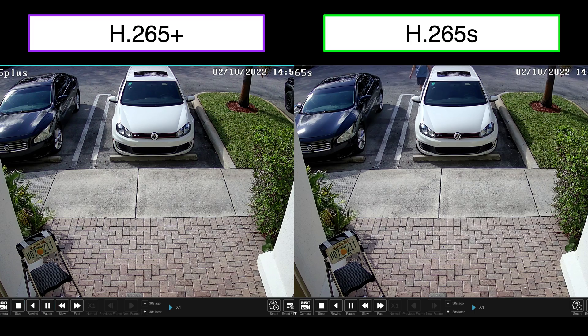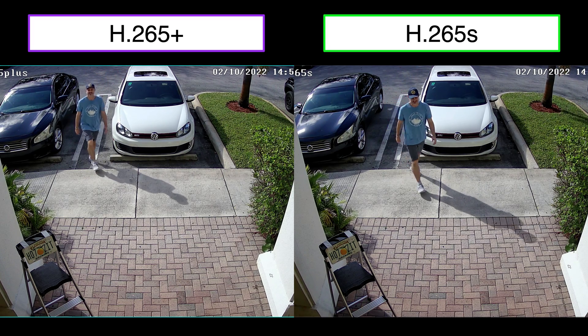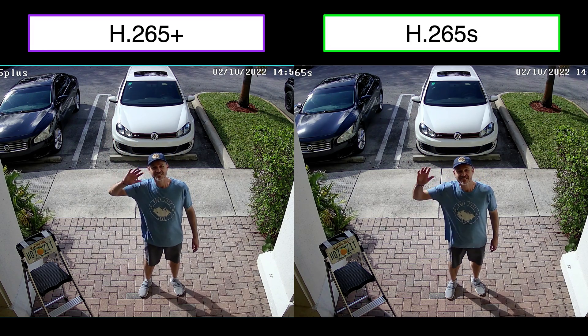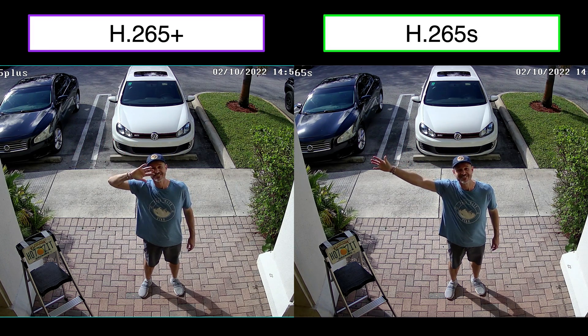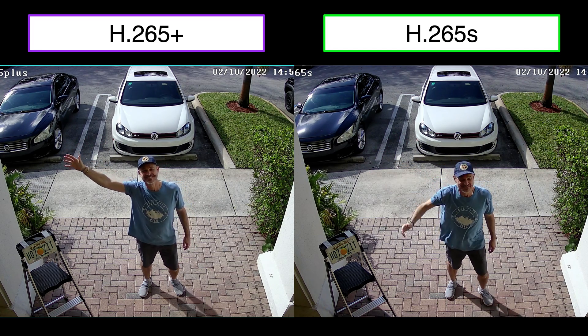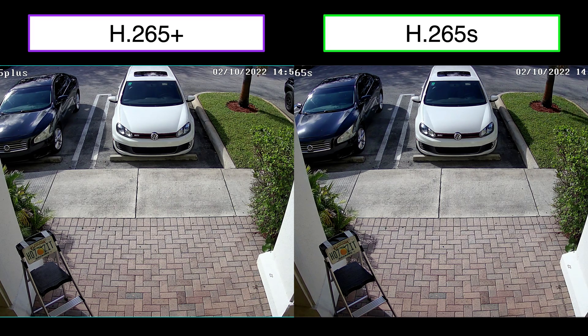Here is a side-by-side comparison of the H.265 Plus versus H.265S video codecs. Again, I'll say that the H.265S seems just a little bit choppy — almost like the difference between 30 frames per second and 15 frames. It looks good, but not as smooth as the H.265 Plus.